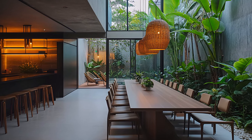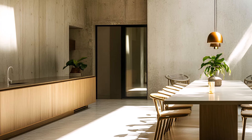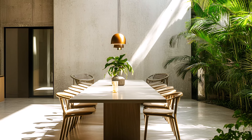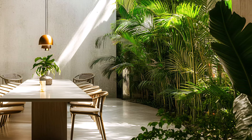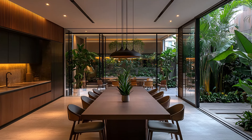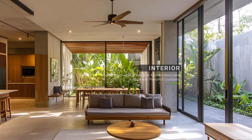Through the large windows, the bustling city streets come alive, offering a glimpse into the vibrant urban landscape. This juxtaposition of modern design and natural elements creates a captivating atmosphere that's both sophisticated and inviting. The perfect blend of urban sophistication and tropical charm, a dining space where every meal becomes a memorable occasion.